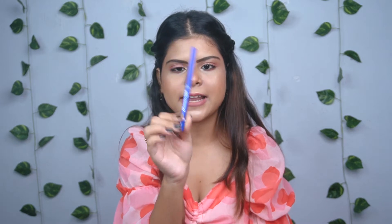Next we have two kajals from Blue Heaven, each priced at 140 rupees. I have a blue one and a green one — I absolutely love their kajal. The packaging is very pretty. Look at the pigmentation — you can use it as a liner or as a kajal, it looks very good.